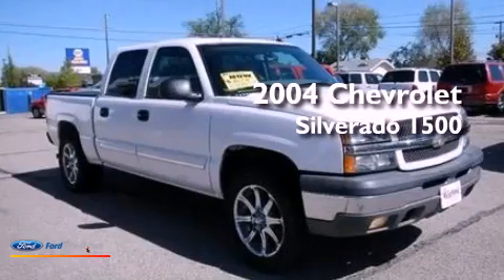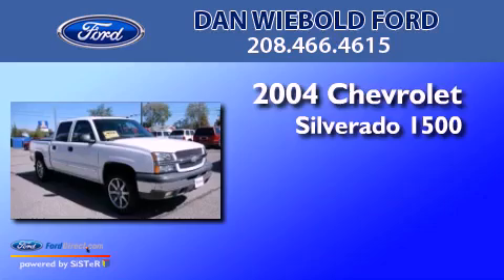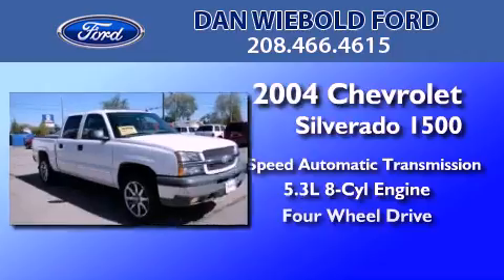This is a 2004 Chevrolet Silverado 1500. This truck has a 4-speed automatic transmission, a 5.3-liter V8, and 4-wheel drive.